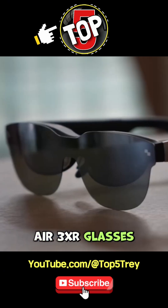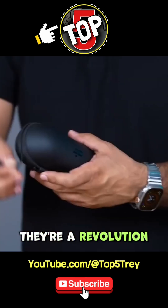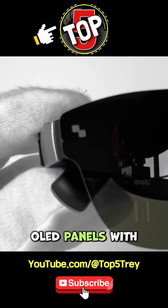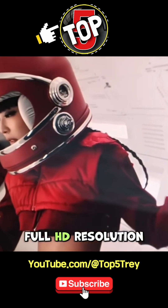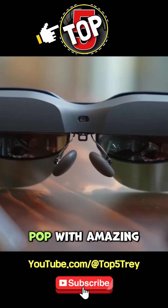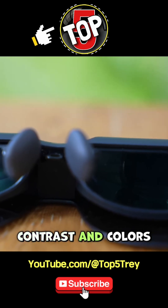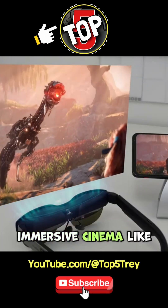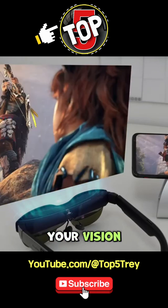The Rayneo Air 3XR glasses aren't just a gadget — they're a revolution in portable displays. These glasses pack micro OLED panels with 1080p full HD resolution per eye, meaning sharp, vibrant visuals that pop with amazing contrast and colors. With a 46-degree field of view, you get that immersive cinema-like feel without overwhelming your vision.